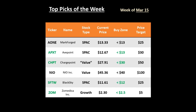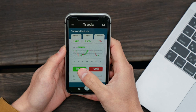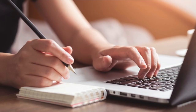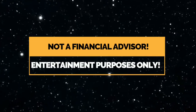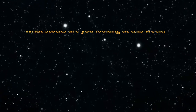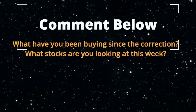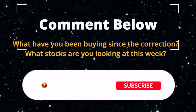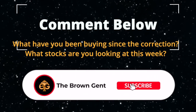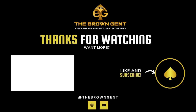Each one of these tickers has been chosen based on my experience, my knowledge, as well as the potential that I see in them. And with that, this about wraps it up for today's video. Remember, you should always do your own due diligence before pressing the buy button. My goal with this video and others is just to cut down your research time, not replace it. I am not a financial advisor either, and this is for entertainment purposes only. Let me know in the comments below what you've been buying since the correction and what stocks you're looking at this coming week. And as always, if you want to learn how to invest or grow your portfolio, make sure that you hit that subscribe button. Until next time, thanks for watching.